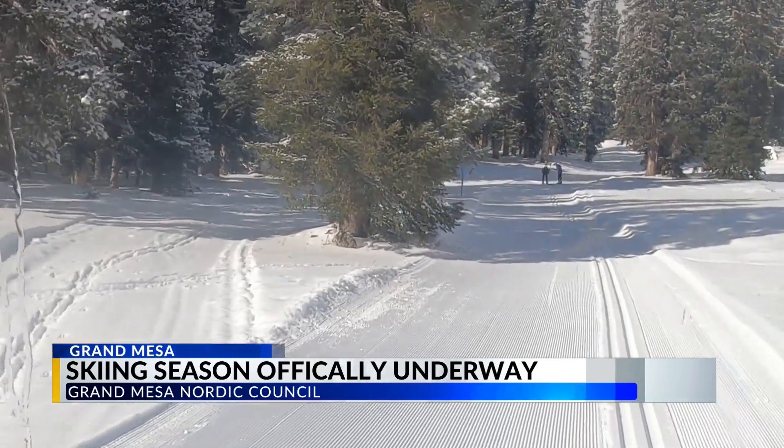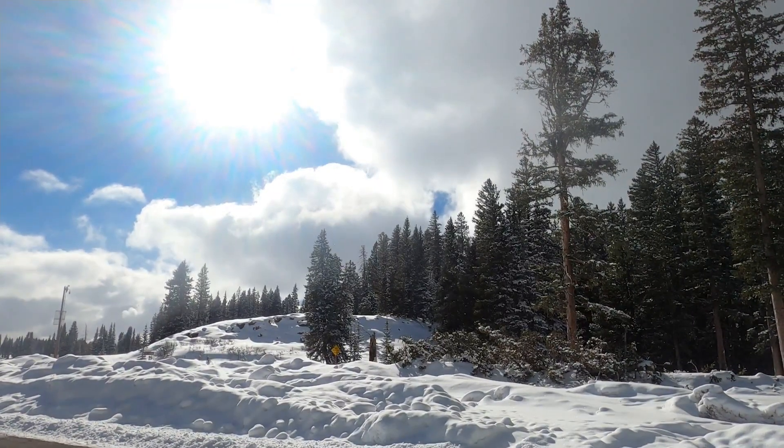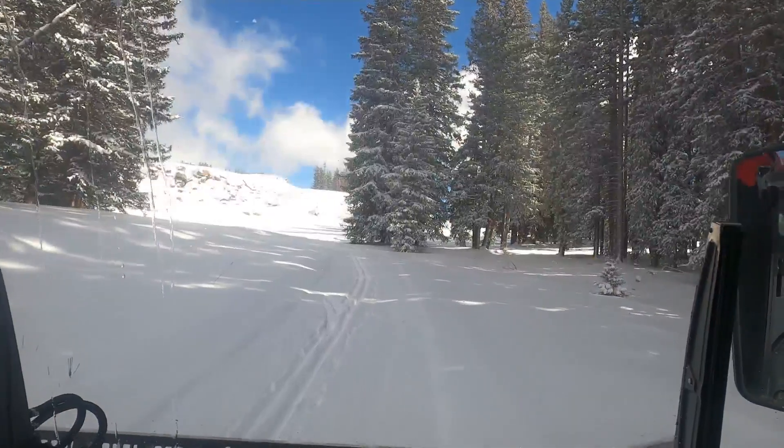Are you excited? Yes, I am. We wait for this all year. Despite the cold and harsh winds, nearly 50 skiers showed up at Skyway Trail to break in the new season on a freshly groomed trail.